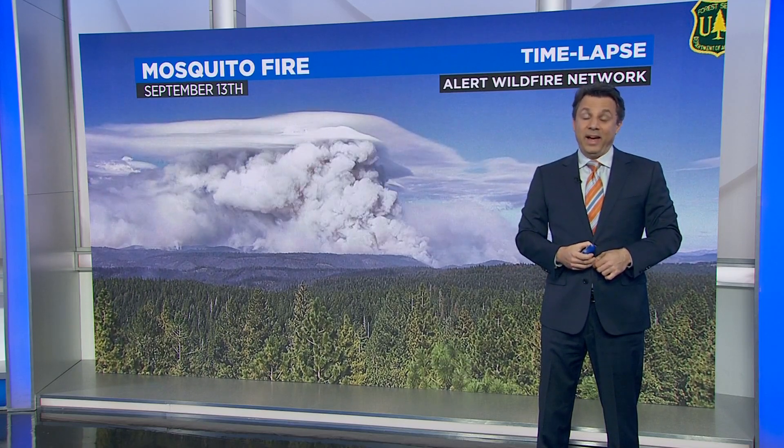Going back to that video from September 13th — it was incredibly dramatic to look at. Pyrocumulus clouds are always going to be impressive, and the lenticular cloud just added to the drama. These are things we're going to see more as the fire regime continues along its path. The more we understand them and get a handle on the impacts, the better. Last week's paper was just one added element to get more clarity on where we are now in this fire regime and exactly how these pyrocumulus clouds have changed over the last 20 years.